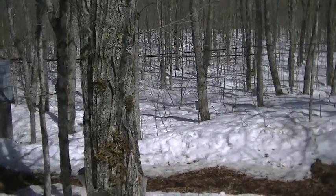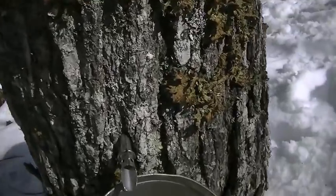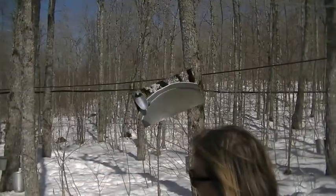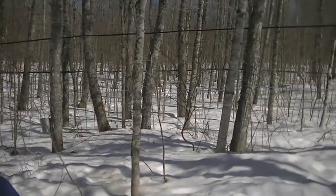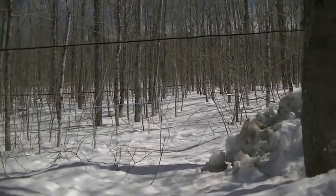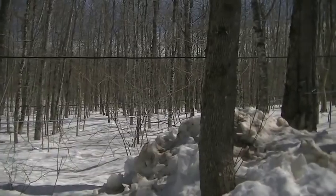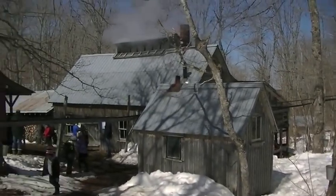This is the old way — a tap on a tree, drive the tap in, and then it would drip into the bucket. How much syrup would you get out of here? You should get anywhere from 800 to 1,200 gallons of syrup. Multiply that by 40 and you get how much sap you've got to have — about 32,000 gallons. That's unbelievable. There are about 15,000 taps in up here, very close to it.